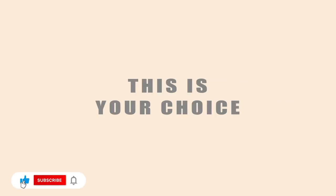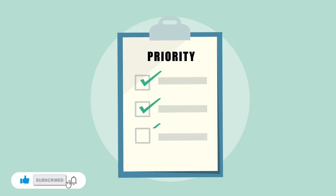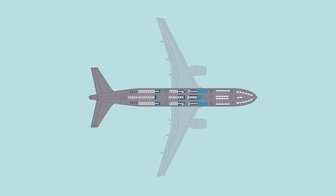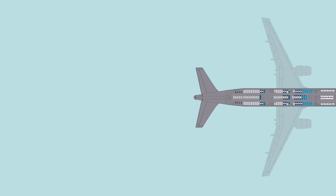This is your choice. Set your priority — this may be the answer when selecting a seat on your future flight. Thank you for watching; please click, subscribe, and comment below.